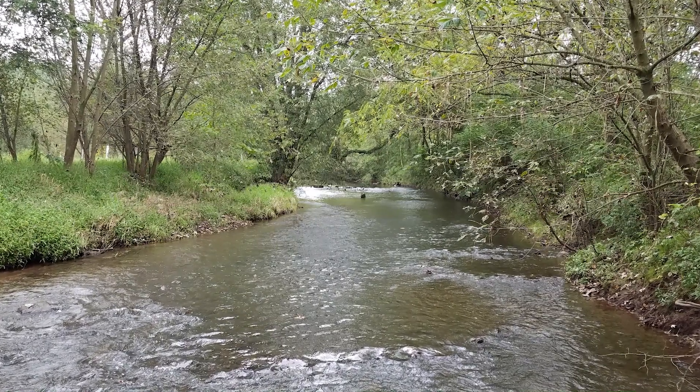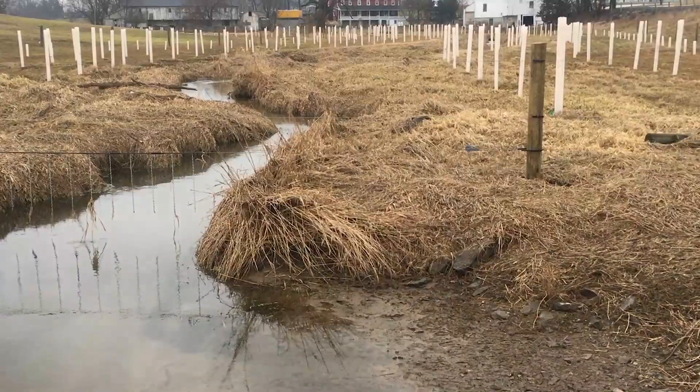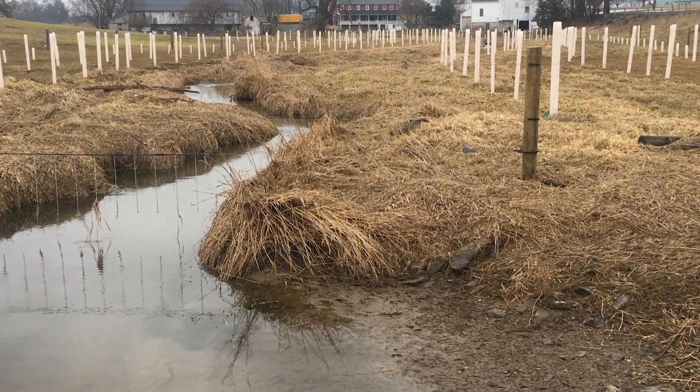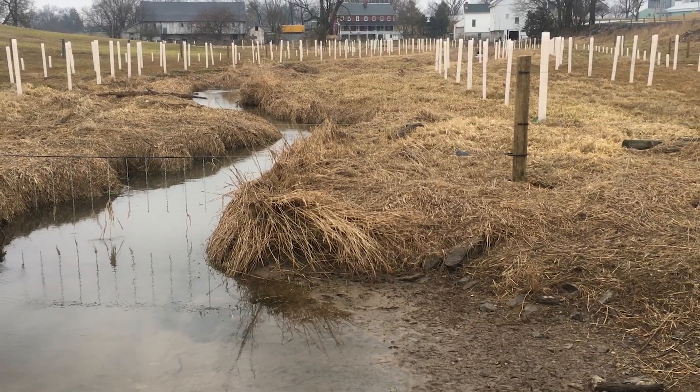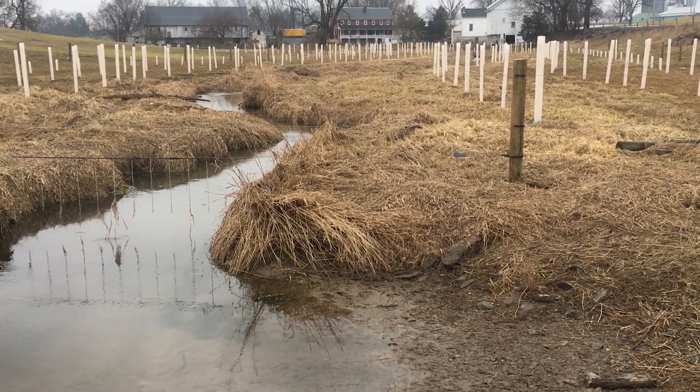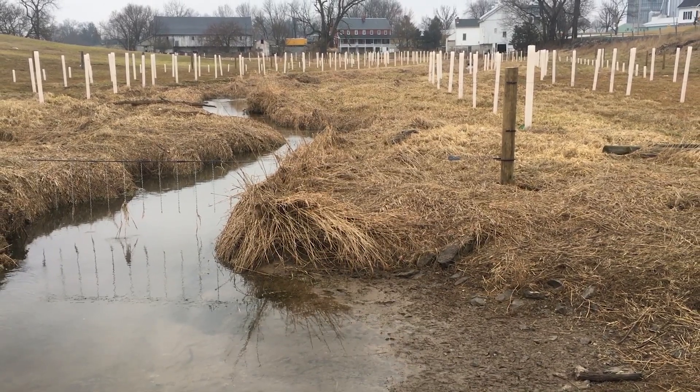When growing along the edges of a stream, these trees and shrubs are known as a riparian buffer. Because riparian buffers are rather simple to plant, and trees and supplies are often available from conservation organizations at low or no cost, many conservation groups and landowners are choosing to plant new riparian buffers to improve their streams.